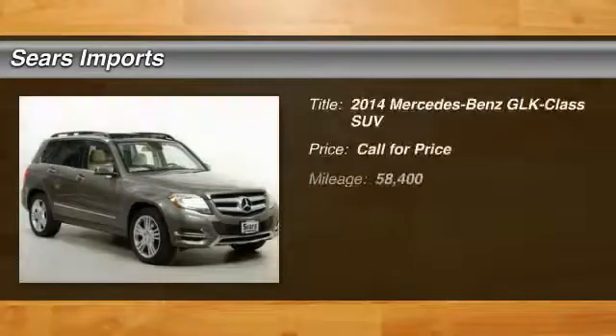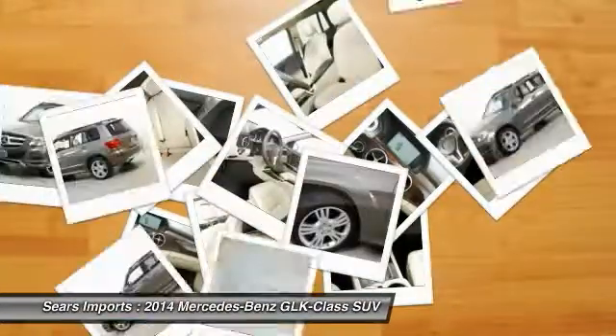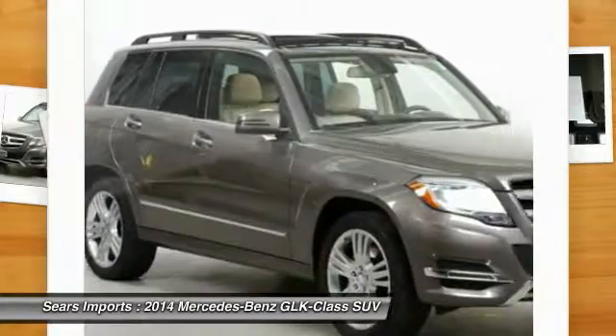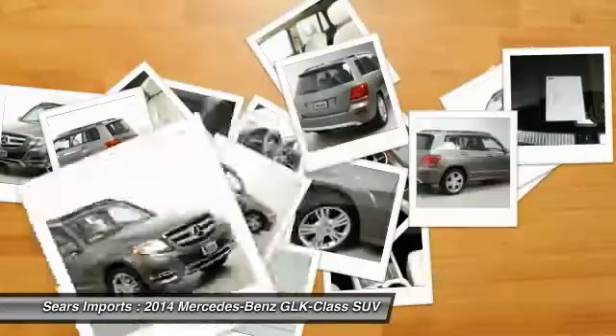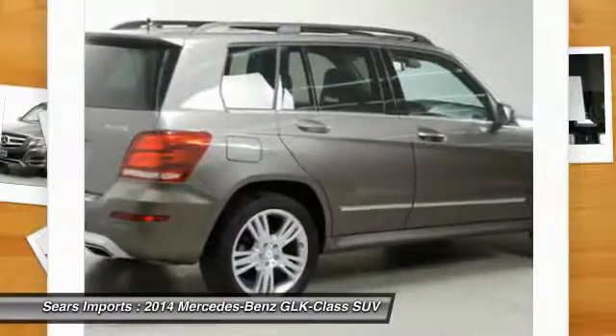We are pleased to show you the 2014 GLK class. Based on the C-Class, the GLK joins the small upscale SUV class. Its smooth 268 horsepower 3.5 liter V6 delivers quick acceleration.